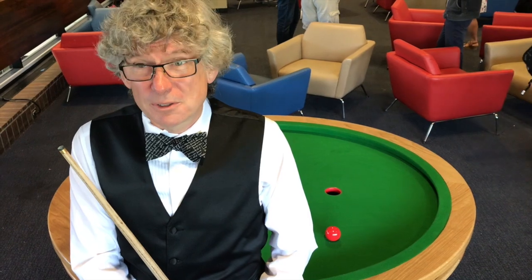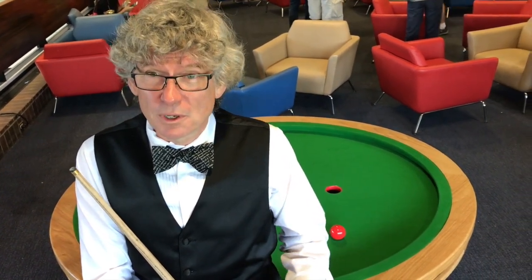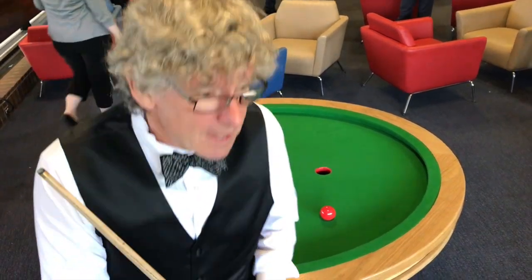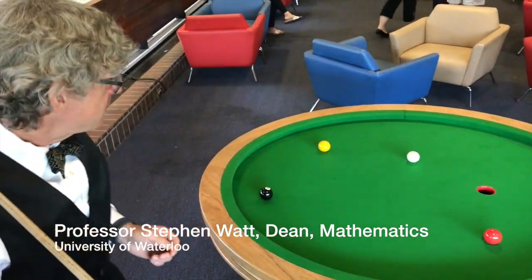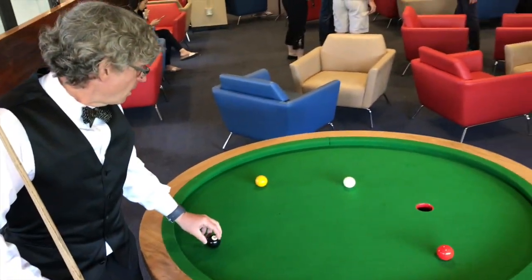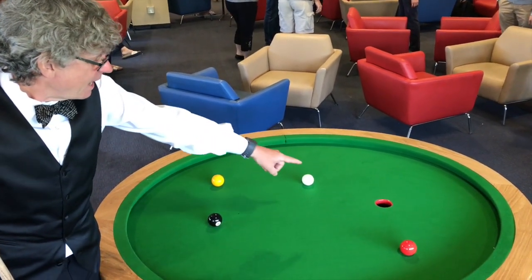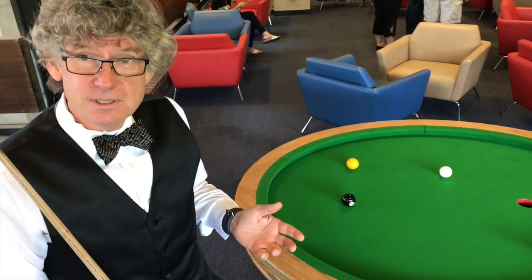Here we are at the University of Waterloo, where we have one of the first elliptical pool tables in the world, and certainly the first in North America. This elliptical pool table has the property that whenever the ball goes over the central spot, it will go off the bank and into the hole. This is a property of ellipses.